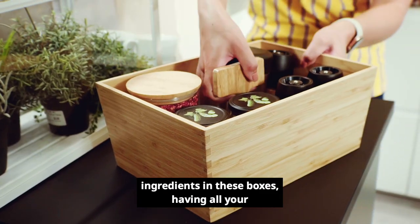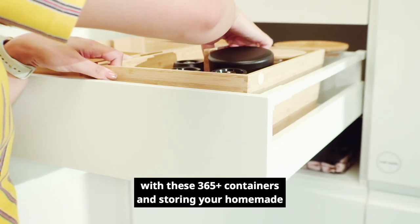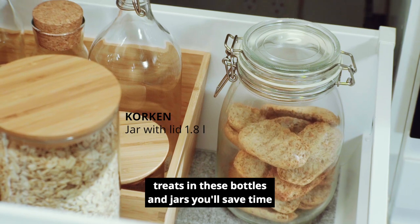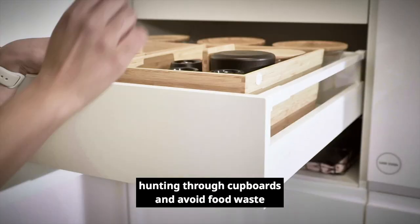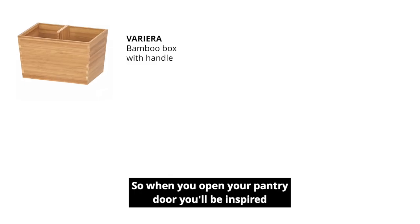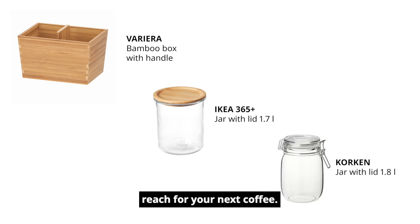By organizing your ingredients in these boxes, having all your food in clear view with these 365 containers and storing your homemade treats in these bottles and jars, you'll save time hunting through cupboards and avoid food waste when nothing gets lost or forgotten. So when you open your pantry door, you'll be inspired for your next culinary creation, or just easily reach for your next coffee.